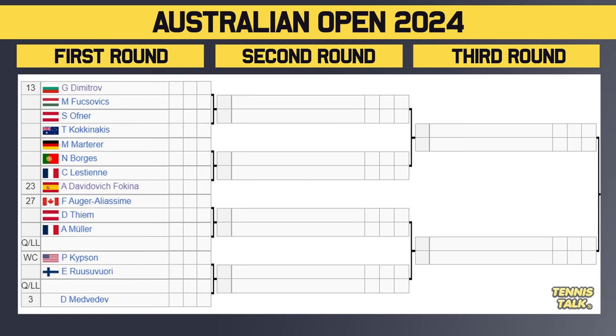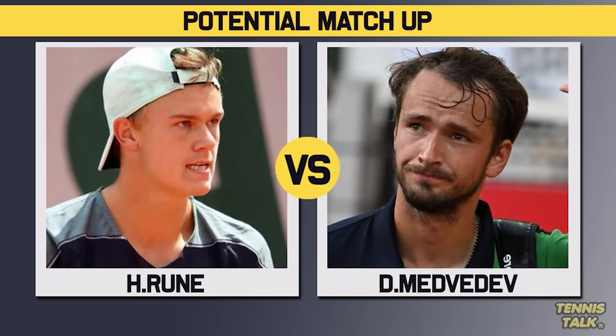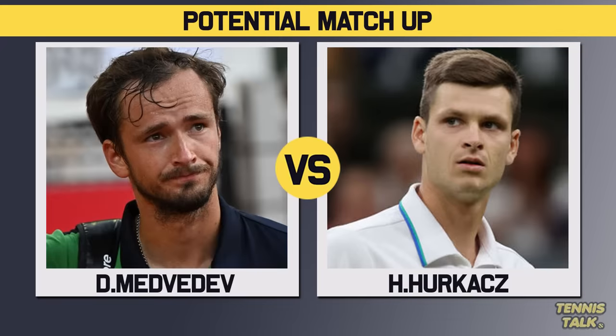Next section has 13th seed Dimitrov taking on Fuchovic, with the winner facing either Ovna or Kokkinakis in the second round. Then Matera takes on Borges, with the winner facing either Lestienne or 23rd seed Davidovich Fokina. Then Felix Auger-Aliassime, the 27th seed, takes on Dominic Thiem. If you're a Thiem fan, that is the perfect first round — FAA hasn't been good for almost 12 months and has also been injured. Thiem needs to gain some confidence, and beating FAA at a slam would be a big deal. Then Kipson the wild card takes on Ruusuvuori, with the winner facing either a qualifier or 3rd seed Medvedev. Medvedev's section is interesting — Dimitrov has been in great form, beating guys like Ruune and Medvedev. Ruusuvuori is also in form, making it a potentially dangerous second round for Medvedev.